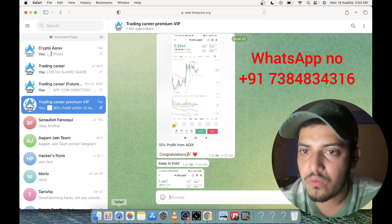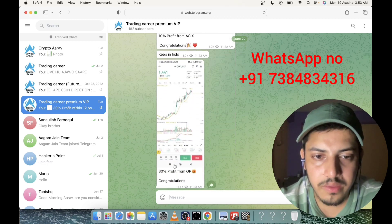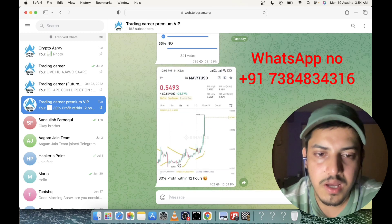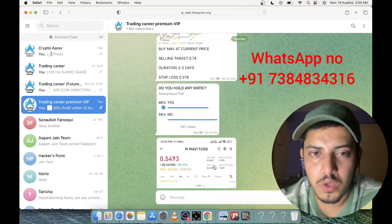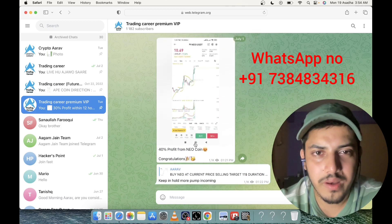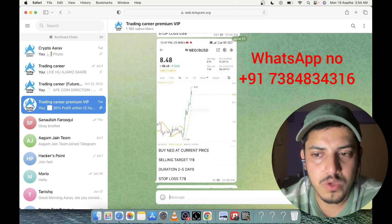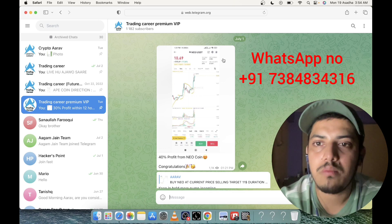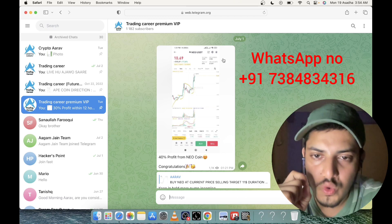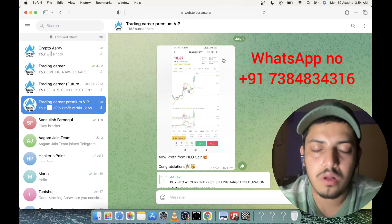I've been doing crypto for the last eight years and provide two signals a day. From my signals: 10% profit from AGIX, 30% profit from OP, 20% profit from Raycoin, 30% profit from MAB token within 12 hours, and 40% profit from a new coin — bought at $8 and sold at $11. DM the WhatsApp number shown for VIP access and daily profit. I wish you all the best.